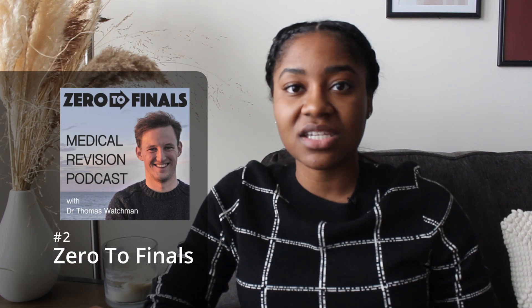One bit of caution: Zero to Finals is based in the UK, so some guidelines for management might differ a little from American standards. But the basic pathophysiology and basic treatment and management things are pretty much the same. I like to give it a quick listen the first time I'm reviewing a topic to introduce myself to what it's about.